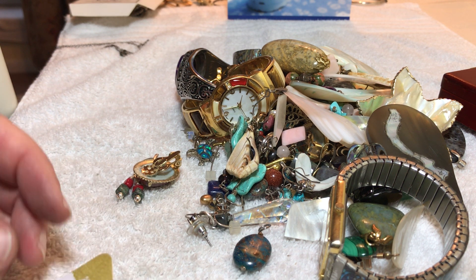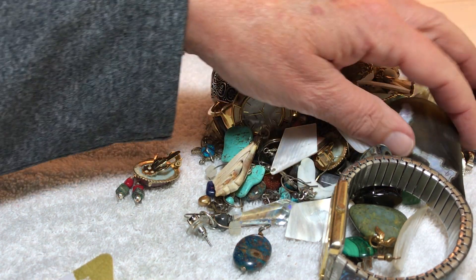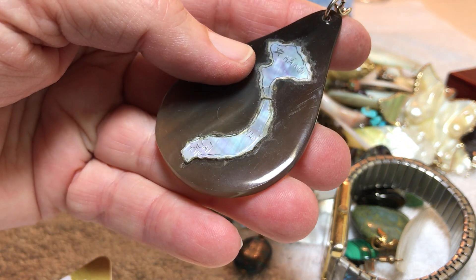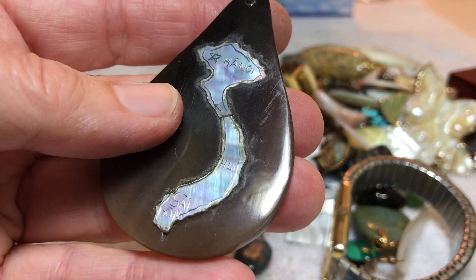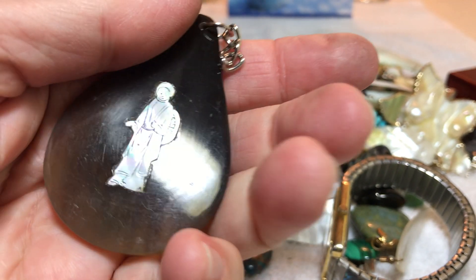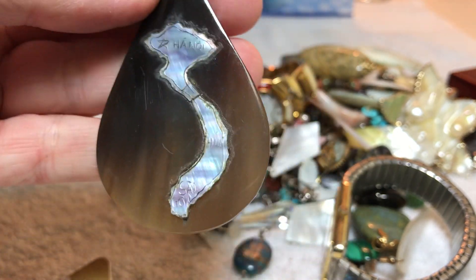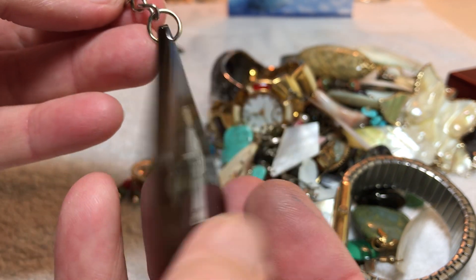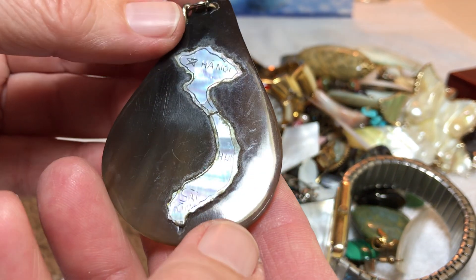Okay, this is just one of the bags in the gemstone lot. Wow — is this Vietnam? Hanoi? Saigon? This is carved — maybe buffalo horn or something with shell — and it's missing what I think was a keychain. Three dollars.